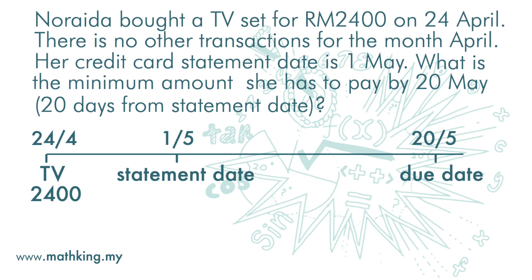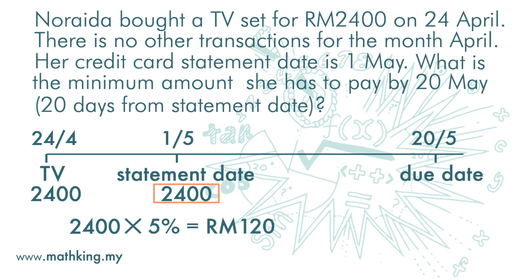Since there are no other transactions in April, we assume the outstanding balance in her credit card statement is 2400 ringgit. To get the minimum payment we take 5% of the outstanding amount, which is 120 ringgit. This amount is greater than 50 ringgit, so she needs to pay 120 ringgit as the minimum payment. If she fails to do that, she will be charged a late payment fee.